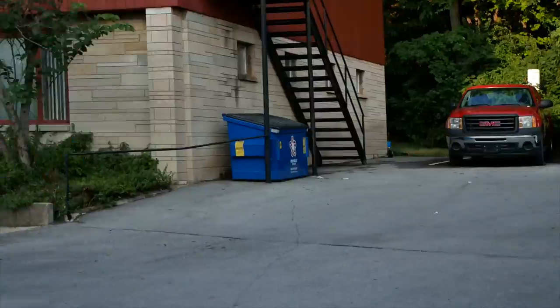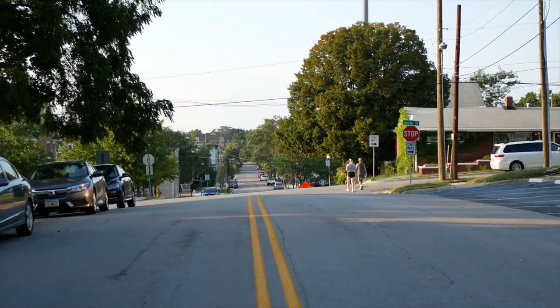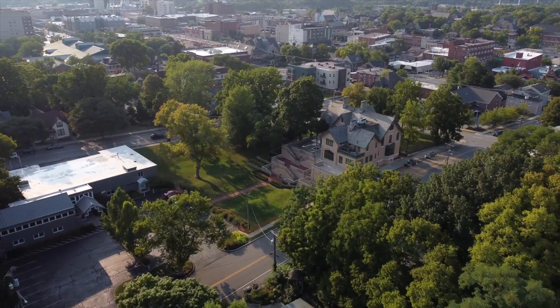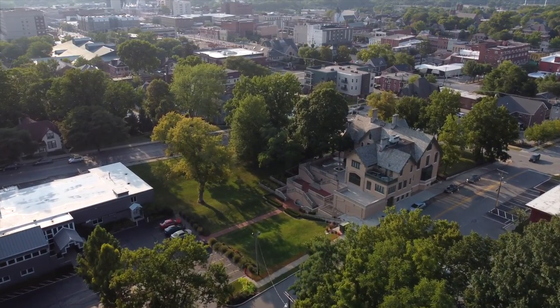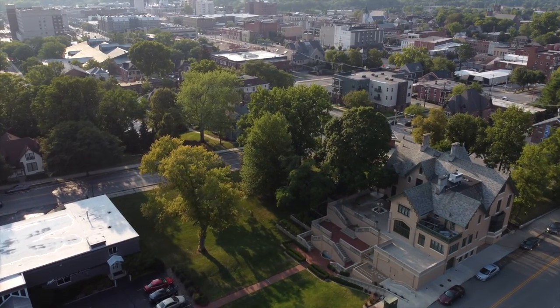Don't believe me? Turn around. I'm just kidding. We're not actually that close to downtown. We're about 100 feet away from the hill that we took that other shot from. But this is very, very close — when you go that way just about 200 feet, you can see downtown.